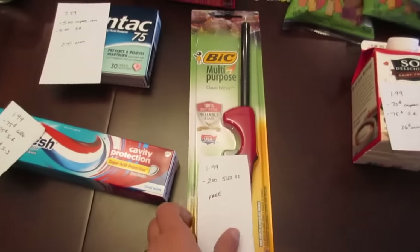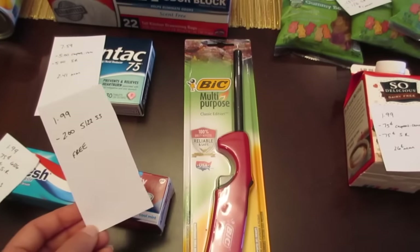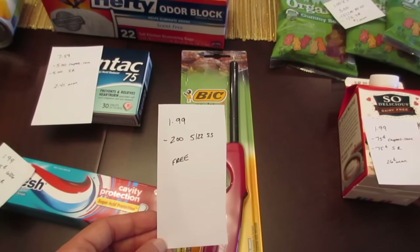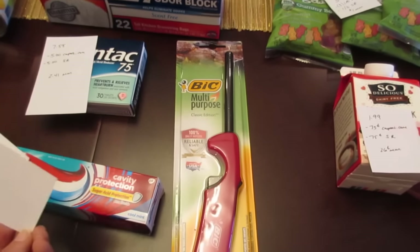This deal has been going on for a while now but it's still active. The Bic lighters — they are $1.99 and we have that $2.00 manufacturer coupon from the May 22nd Smart Source, so it makes them free.